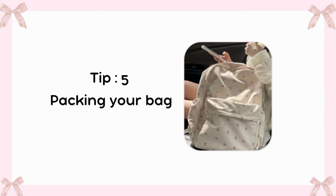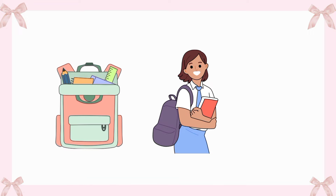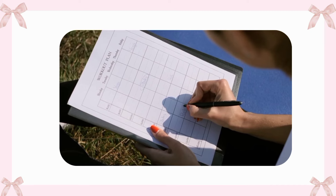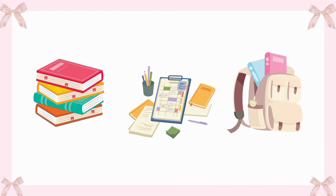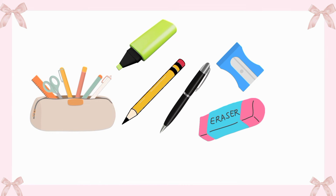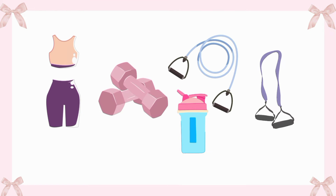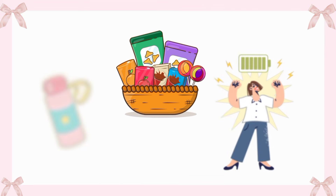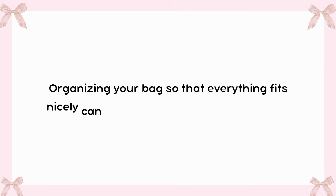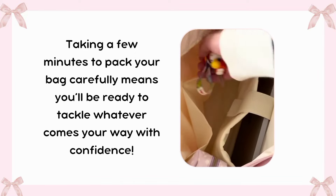Tip 5: Packing your bag. Packing your bag is an important step before heading out for school or any other activity. Many people start by checking their schedule to see what classes or events they have planned. Then they gather their books, notebooks, and any assignments that need to be turned in. It's also a good idea to pack a pencil case with pens, pencils, and other supplies. Don't forget to pack a water bottle and a healthy snack to keep your energy up. Taking a few minutes to pack your bag carefully means you'll be ready to tackle whatever comes your way with confidence.